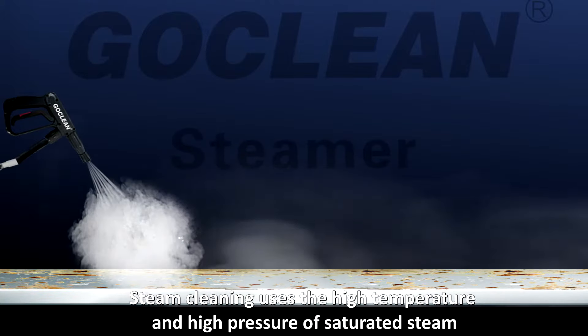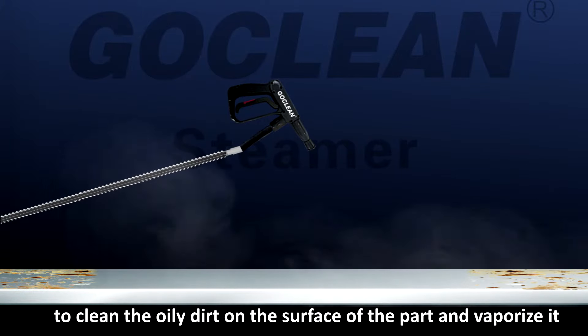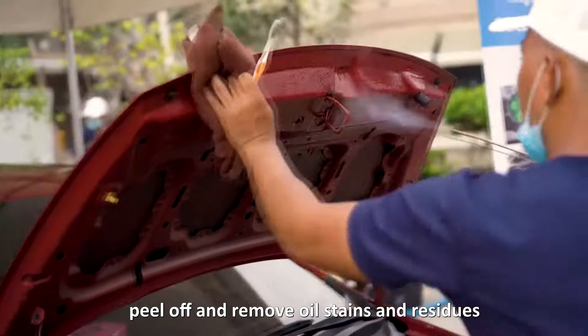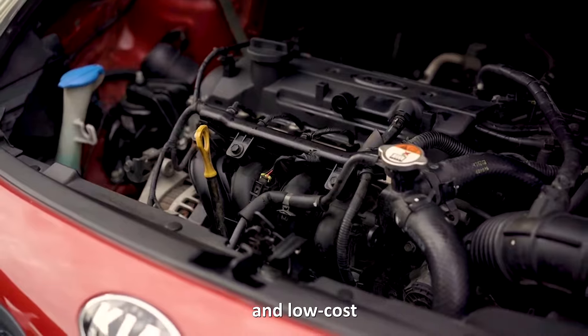Steam cleaning uses the high temperature and high pressure of saturated steam to clean the oily dirt on the surface of the part and vaporize it. It can also clean any tiny gaps and holes, peel off and remove oil stains and residues, to meet the requirements of water saving, clean, dry, and low cost.